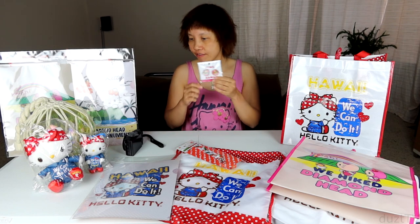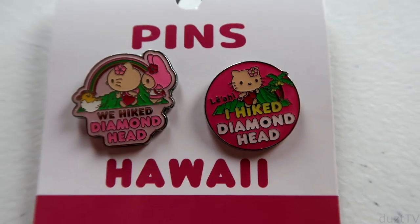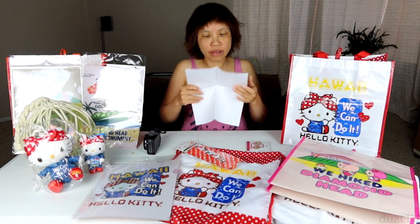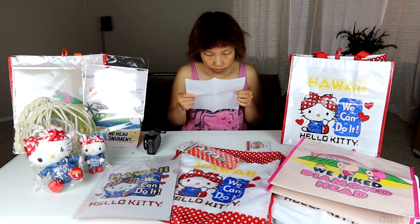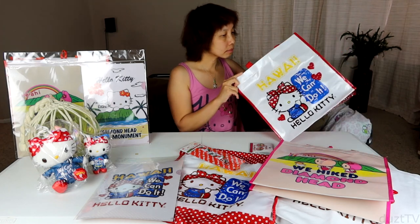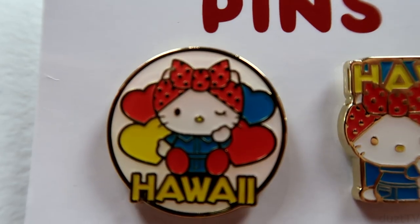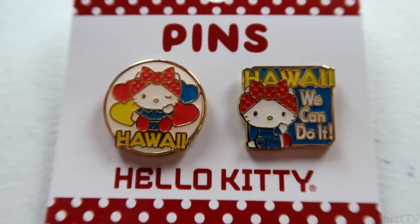Here are the two pins from this set — super adorable. I love them so much. And I do have another pin set as well — here are two different pins for the Rosie the Riveter design: a round one and a square one. Perfect!